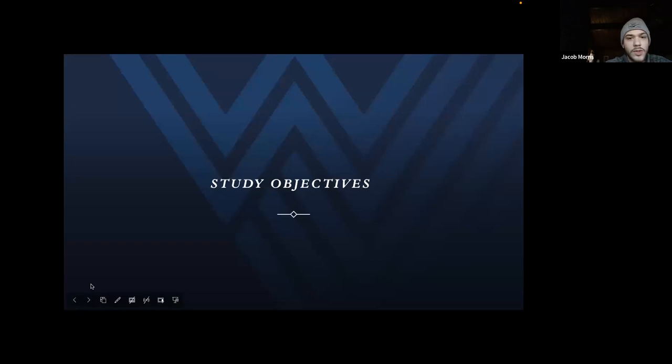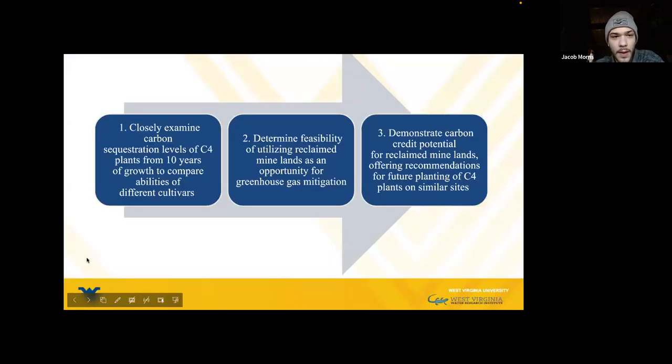The study objectives are: first, to closely examine carbon sequestration levels of C4 plants from 10 years of growth to compare the abilities of different cultivars; then, to determine the feasibility of utilizing reclaimed mine lands as an opportunity for greenhouse gas mitigation; and finally, to demonstrate carbon credit potential for reclaimed mine lands, offering recommendations for future planning of C4 plants on similar sites.